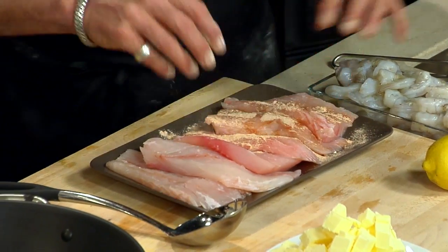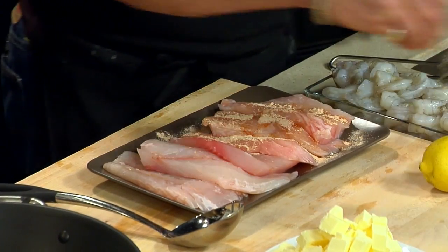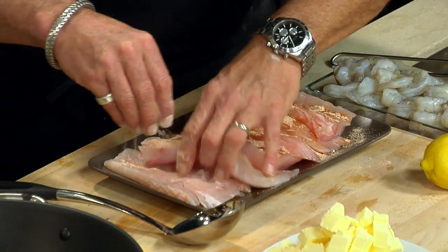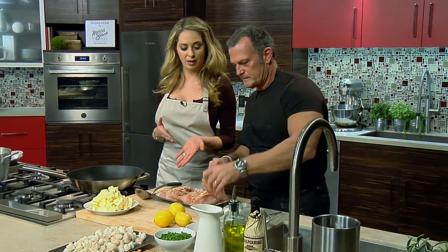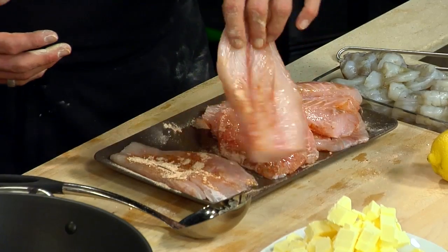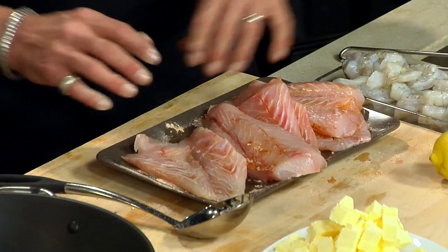Where do you get your fish from, Chef? I get it from a local guy for the last 18 years — it's called Bywood Seafood. He gets everything that I need, especially Louisiana fish. I haven't really come across redfish before. So if I'm cooking this at home and I can't find redfish, what would be a good substitute? Any kind of bass-like fish — striped bass, grouper, anything like that.